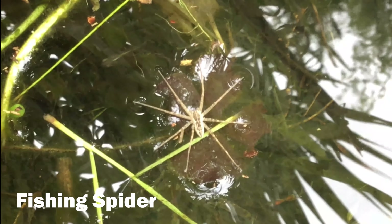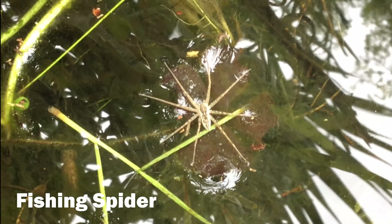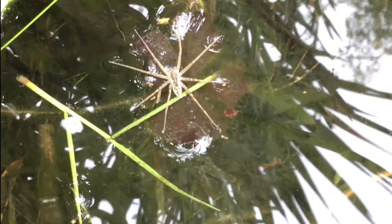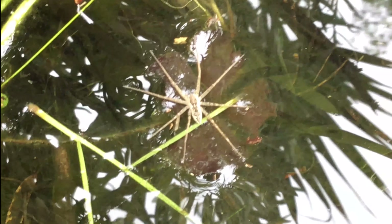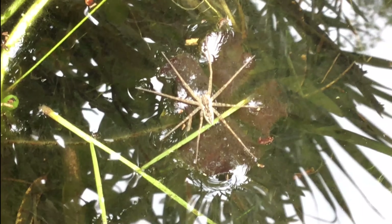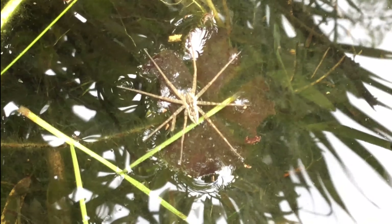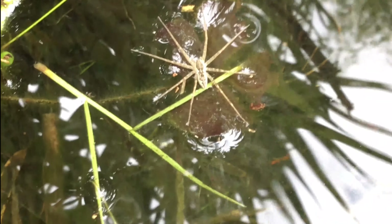This fishing spider has an interesting adaptation. Since they are typically found near bodies of water, they have hair on their legs and feet to sense vibrations underwater. These hairs can also trap air bubbles that the spider can use to breathe underwater when hunting for fish and tadpoles.